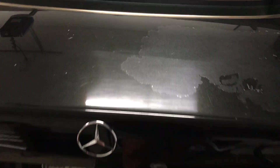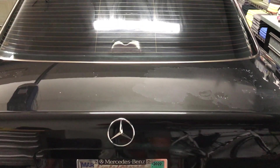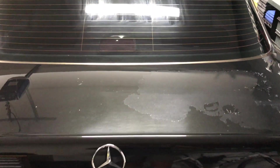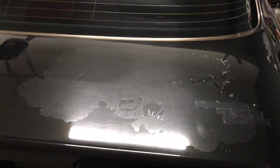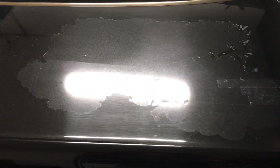Here we have the back end of a 1999 Mercedes C280. It is my test dummy that I can destroy and annihilate and basically do anything I want to do that I would be unwilling to do to my BMW M4. So here we have complete clear coat failure.